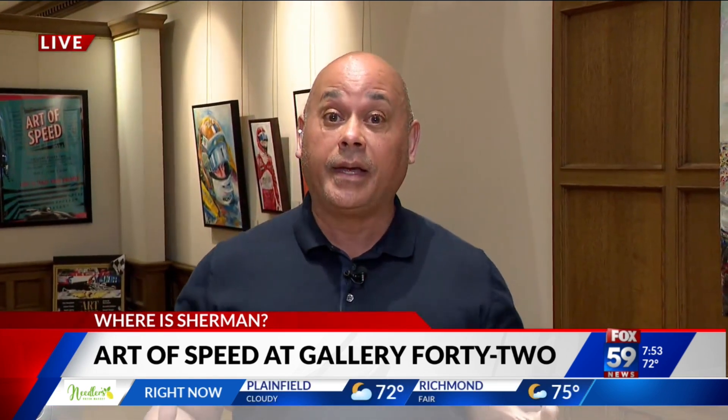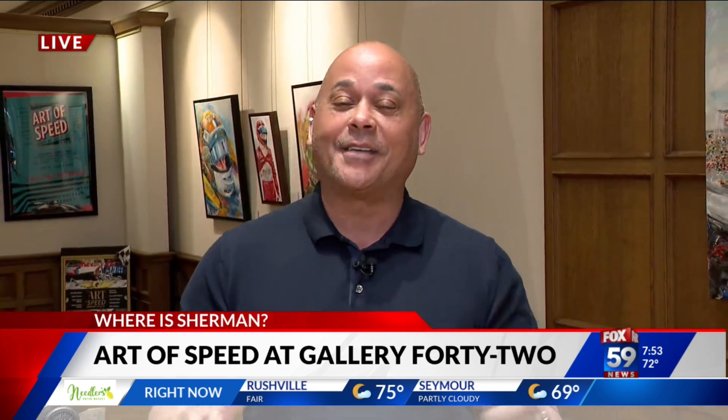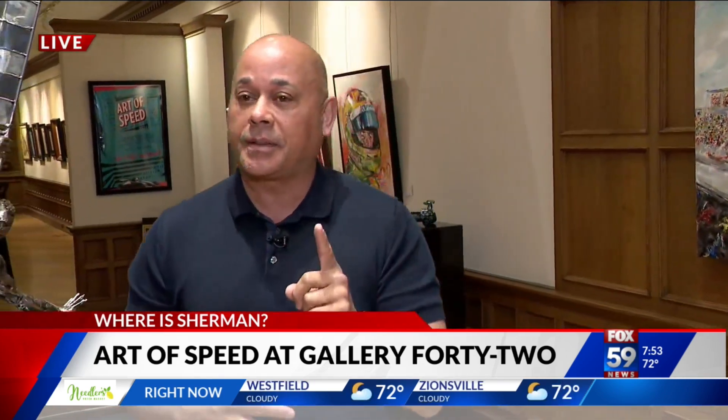They're hosting this event that runs through June 7th. It's called the Art of Speed. It features 50 different works of art — amazing artwork — turning racing into art. It's a really cool exhibit.